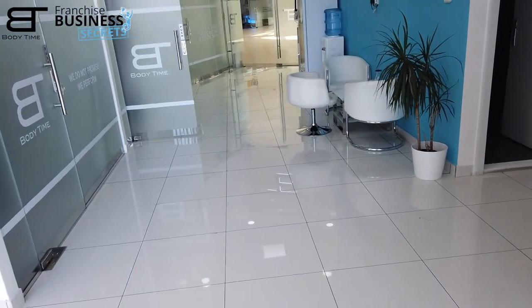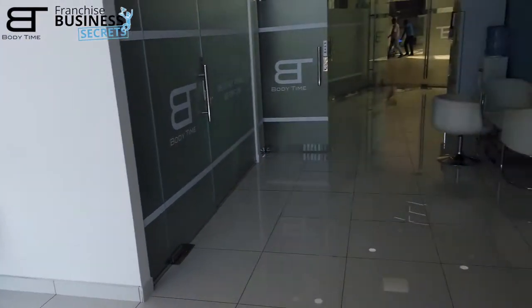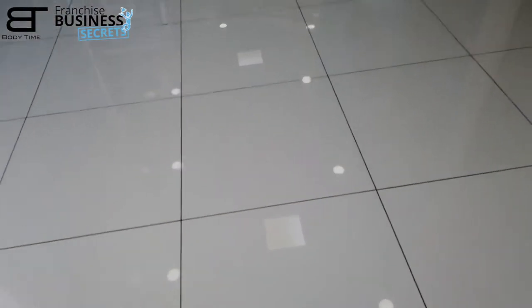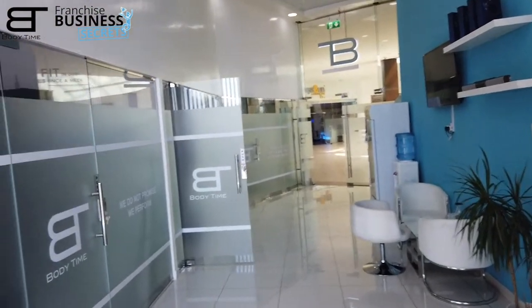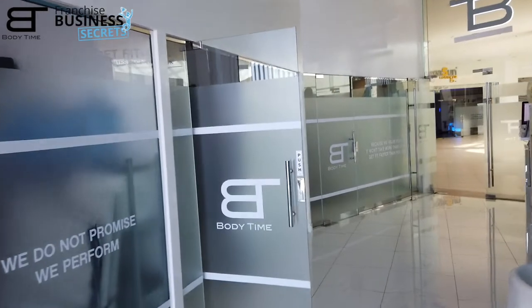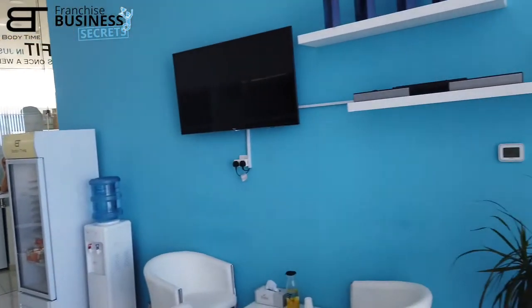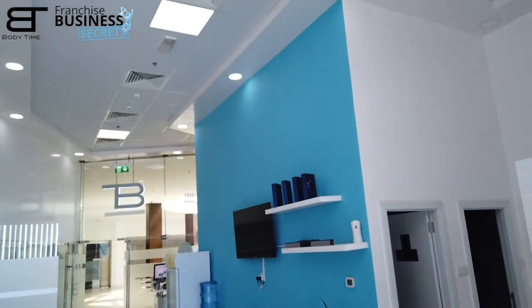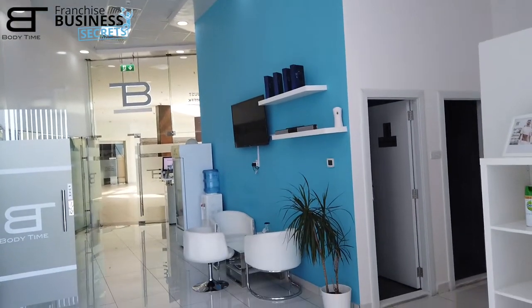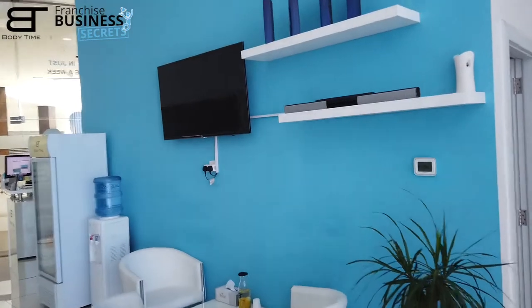One of our standards I like to show: white tiles, 60 by 60 — that's what gives a glamorous, shiny look and makes the studio look amazing. Branded windows, and a maximum of 5 to 10 percent of the walls branded. In this case it's a little more, but the big wall looks nice — painted blue, the same blue as on our website bodytime.ae.